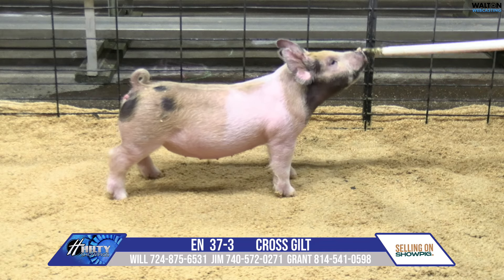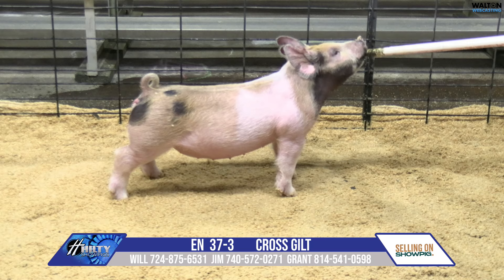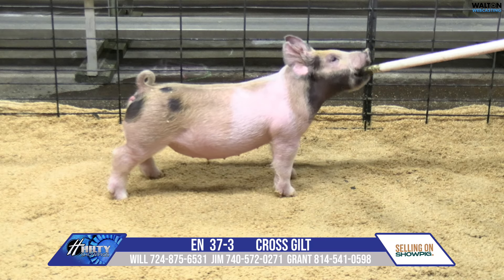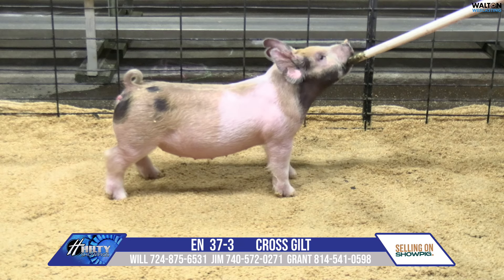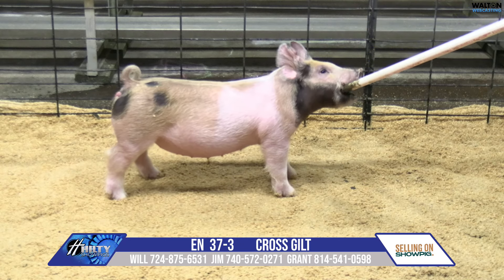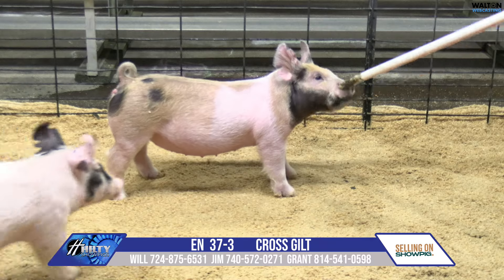Just take care of that one, feed that one. Again, that one could go dual-purpose wise — market or breeding. First weekend at a jackpot show should be an easy one to maintain and roll that one as long as you want to. Very nice pig in that 37-3 red belt.